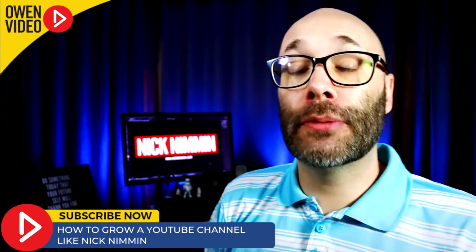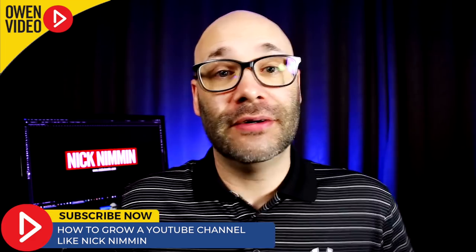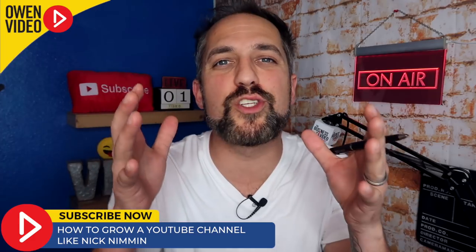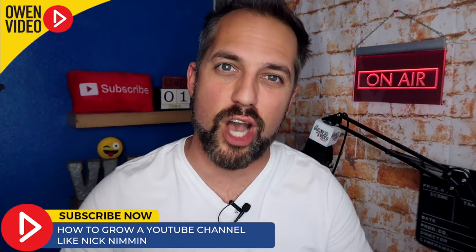Take a cue from Nick Nimmin and select a niche where you can build a whole library. And if you want to start making videos outside of that niche, put them on a different channel. Hey, what's your channel's niche about? I'd love to know — drop a line in the comments below.